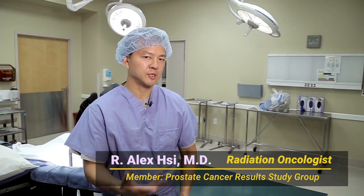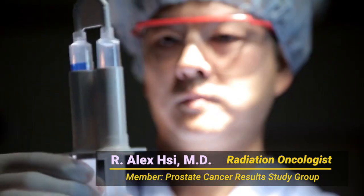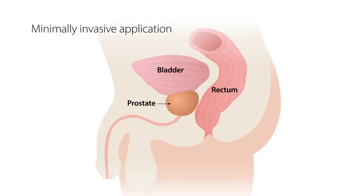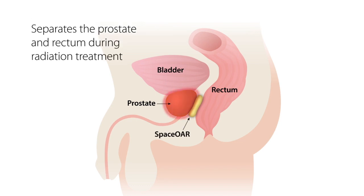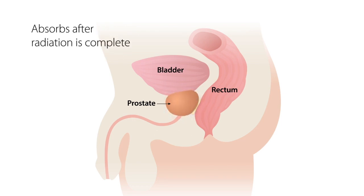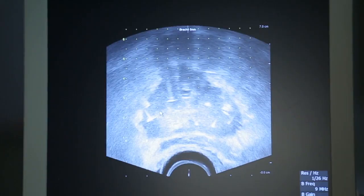The procedure we performed today was placement of SpaceOAR Hydrogel. This is a brand new product that was recently approved by the FDA just a few months ago. The idea is to place a water-based gel in between the prostate and rectum to push the two organs away from each other, because as we give radiation to the prostate it can give some radiation to the rectum and create what we call collateral damage. By putting the SpaceOAR gel in between the two, we're pushing the rectum away and reducing the radiation dose.